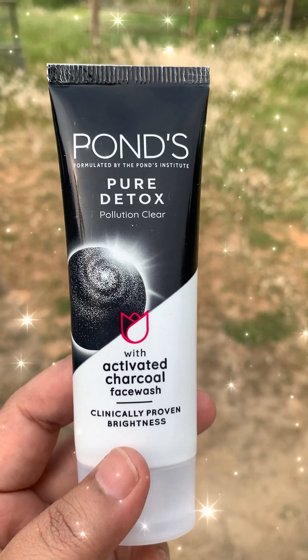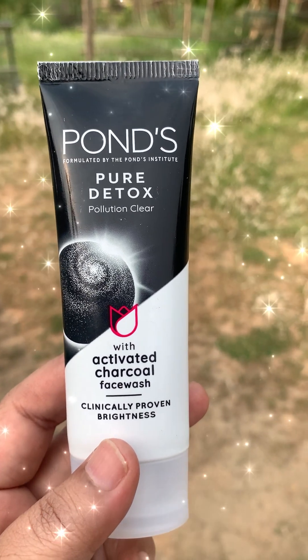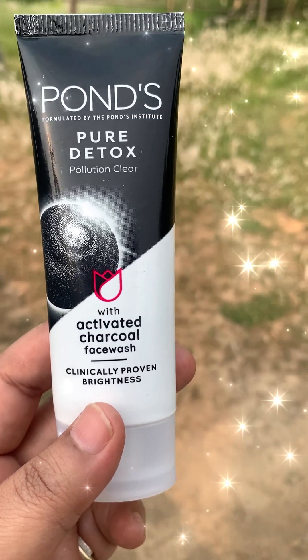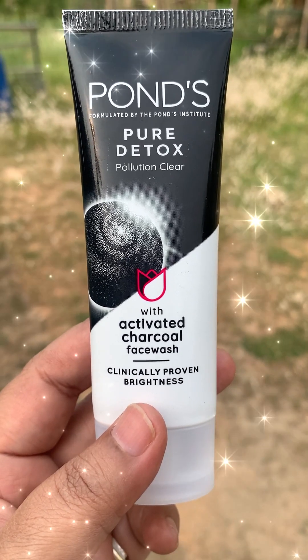With regular use, the skin is less acne-prone, pimples and acne can decrease, and you can get more radiant skin. This review is of the Ponds Pure Detox Pollution Clear Face Wash with Activated Charcoal.